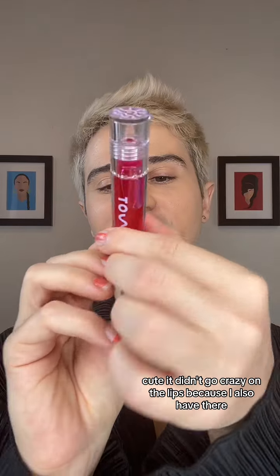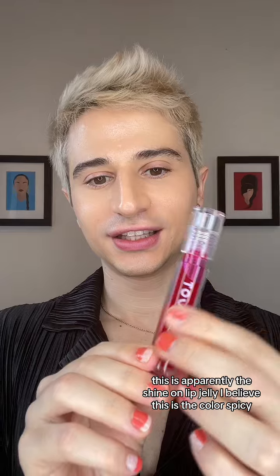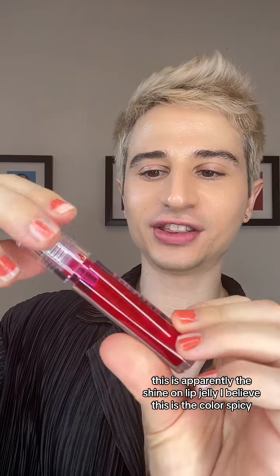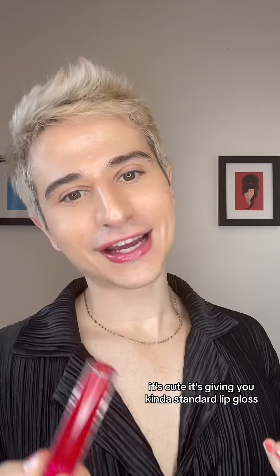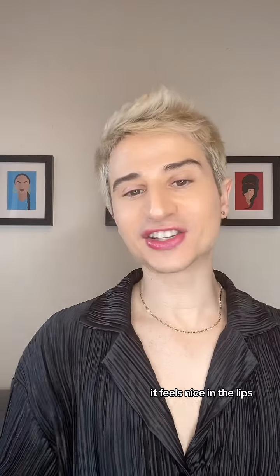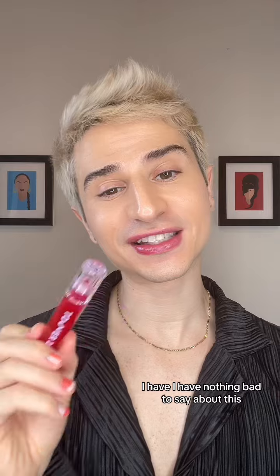I didn't go crazy on the lips because I also have their — this does not have a name on it anymore. This is apparently the Shine On Lip Jelly. I believe this is the color Spicy — I stand corrected, I think this is the color XOXO. It's cute. It's giving you kind of standard lip gloss. It feels nice on the lips. I have nothing bad to say about this.